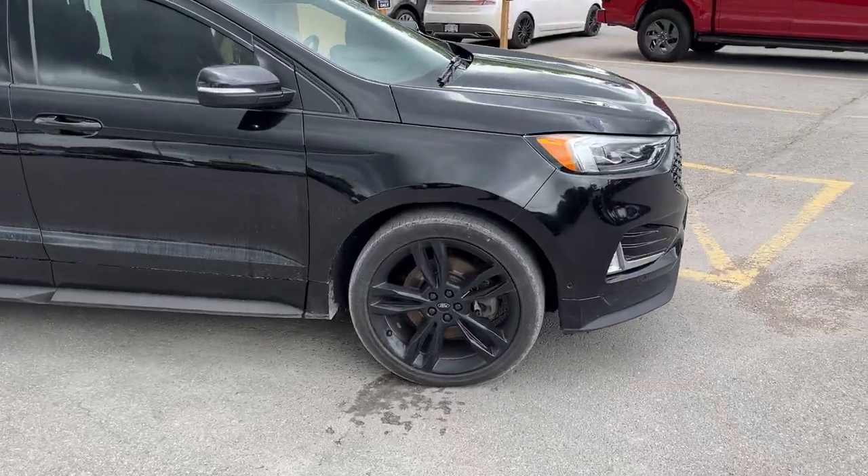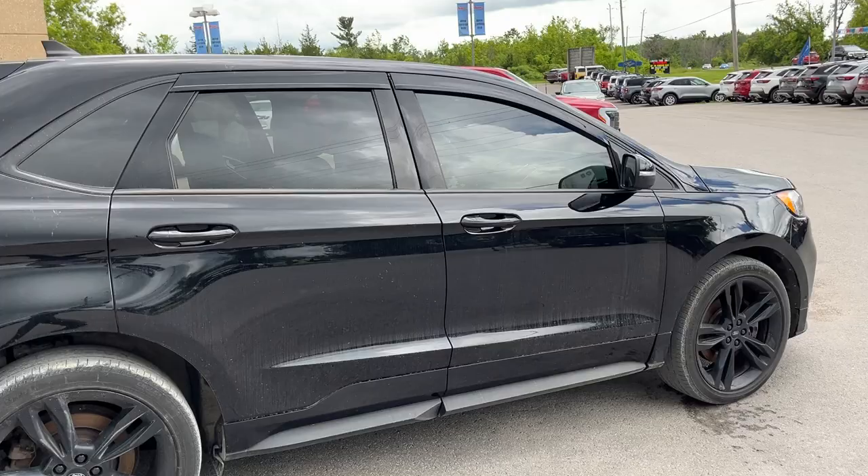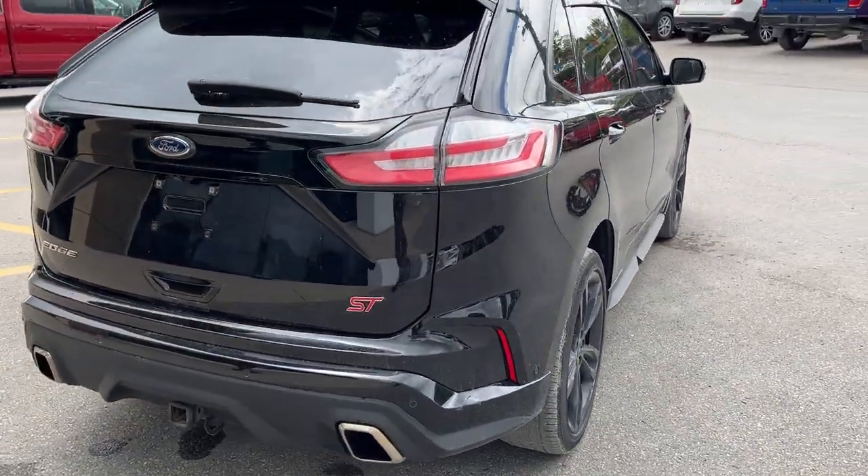You're rolling on 21-inch black premium aluminum alloy wheels. This one's powered by the 2.7 liter V6 engine, so you get a ton of power in this vehicle and a ton of options as well.